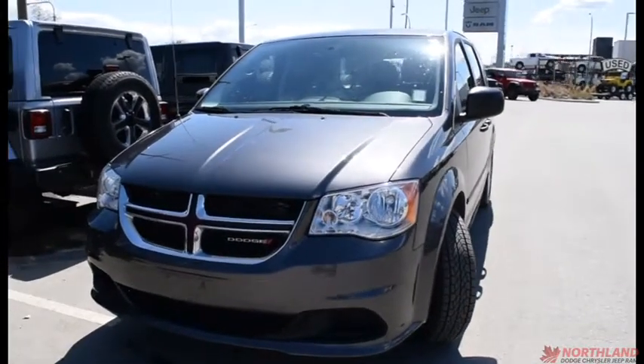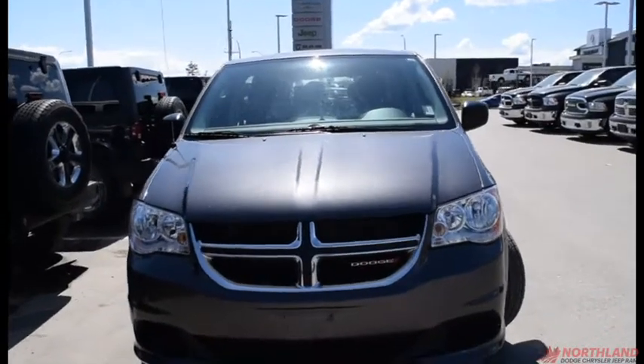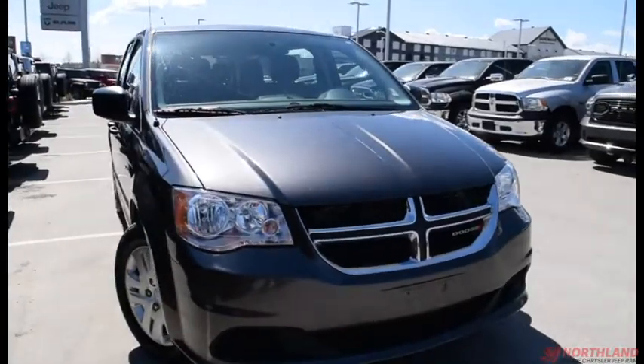Hello, this is Seth for Northland Dodge in Prince George, and today we're taking a look at a 2017 Dodge Grand Caravan SE. Under the hood we have a 3.6L V6 engine and a 6-speed automatic transmission.